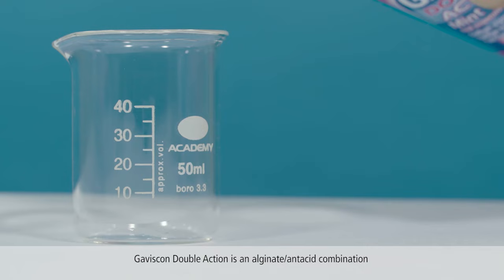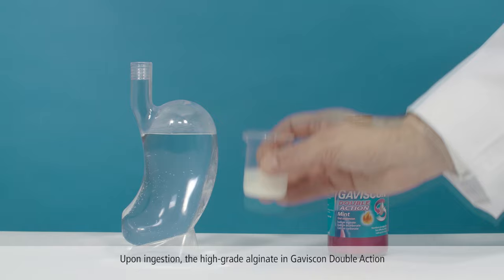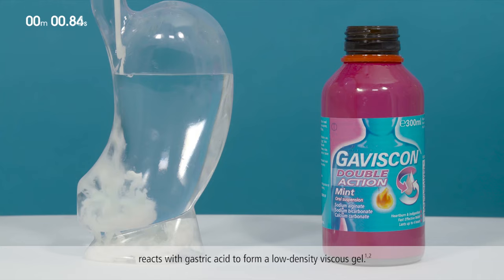Gaviscon Double Action is an alginate and antacid combination licensed for the treatment of symptoms of gastroesophageal reflux, such as acid regurgitation, heartburn, and indigestion. Upon ingestion, the high-grade alginate in Gaviscon Double Action reacts with gastric acid to form a low-density viscous gel.